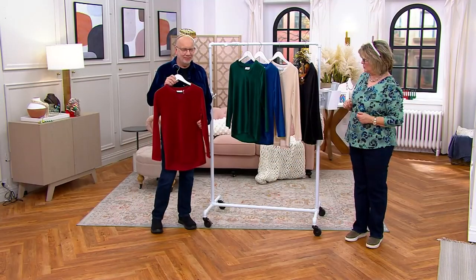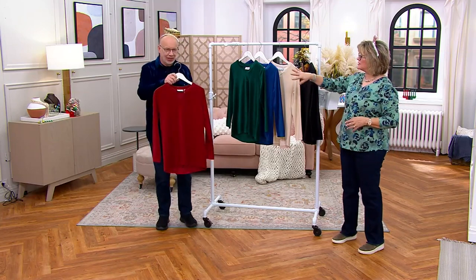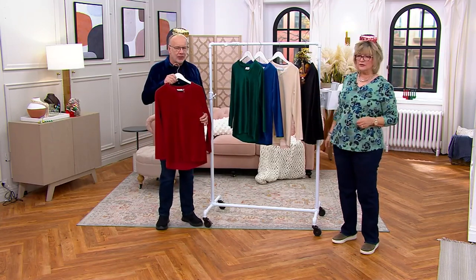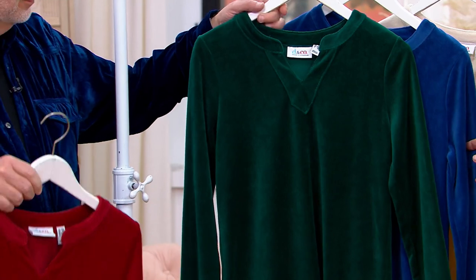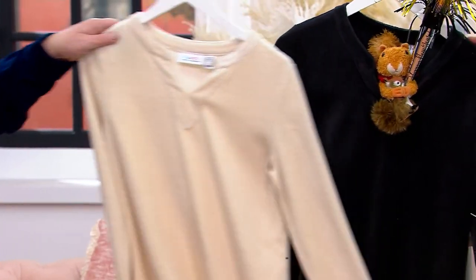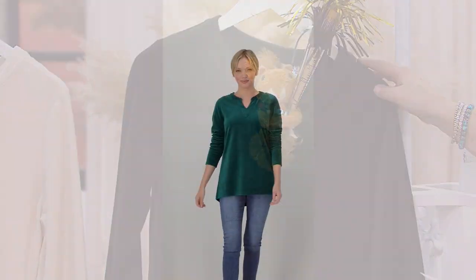Speaking of that, that gorgeous green one right there — that green is spectacular. So Gary's got the rhubarb. Let's describe that red — it's got a little bit of brown in it. And then the green one is like a beautiful evergreen color. Cobalt blue, nice and bright. This one is the stone khaki. And then we have the black for you as well. Happy New Year, everyone, from the Squirrels.